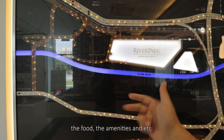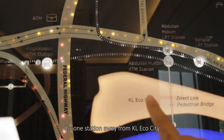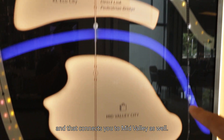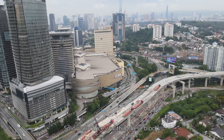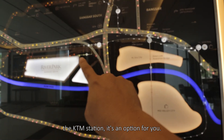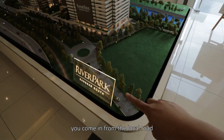Along Old Klang Road you'll find all the local stuff — the food, the amenities, and so on. What's cool about the KTM station is it's one station away from KL Eco City, two stations away from KL Sentral, and that connects you to Mid Valley as well. So if your office is within these blocks and you don't want to take the car, the KTM station is an option for you.